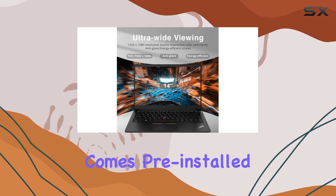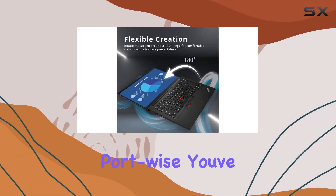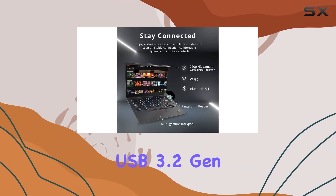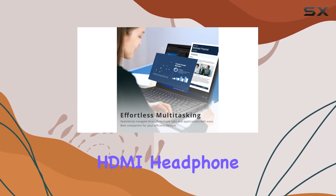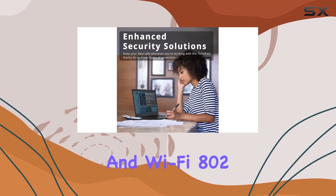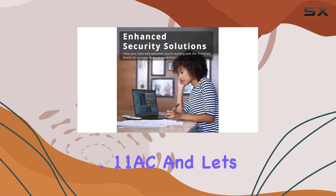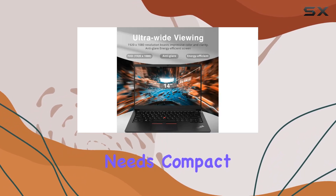Windows 11 Pro comes pre-installed, elevating your overall user experience. Port-wise, you've got a versatile setup with two USB 3.2 Gen 1, one USB 3.2 Gen 1 Type-C, HDMI, headphone/mic combo, RJ-45, and Wi-Fi 802.11ac. And let's not forget the added convenience of a built-in webcam for your video conferencing needs.